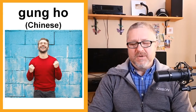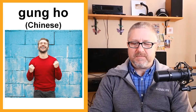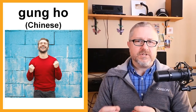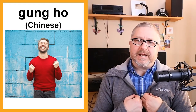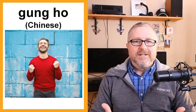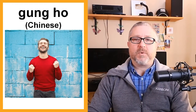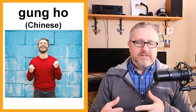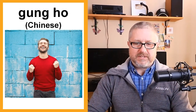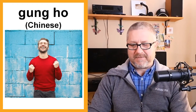Gung ho is from the Chinese. When you say in English that you are gung ho about something, it means you are excited about it, you want to do it, and you can't wait to get started. Every morning when I get up on a Friday, I'm gung ho to do this English lesson. It means to be excited, to be happy, to look forward to doing something.